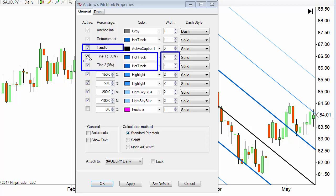What is important here are the percentages. Tine one is 100%, tine two is 0%. Different trading platforms may prescribe different percentages, but this is for NinjaTrader 7. These are equidistant from the handle — the middle line. Then from there I use 50% differences: we've got 100% and 150%, then 0% and -50%, then 200% and -100%. Those are the settings I use.